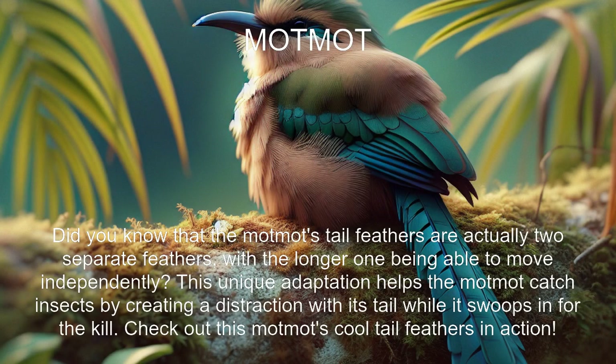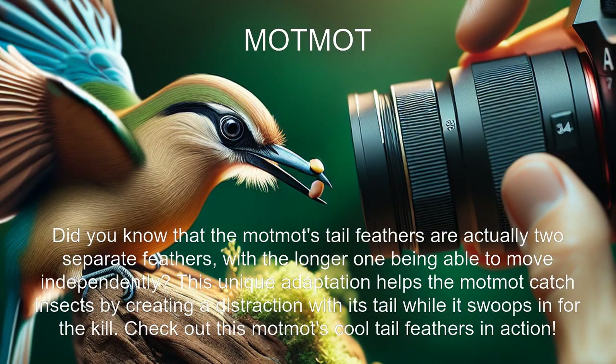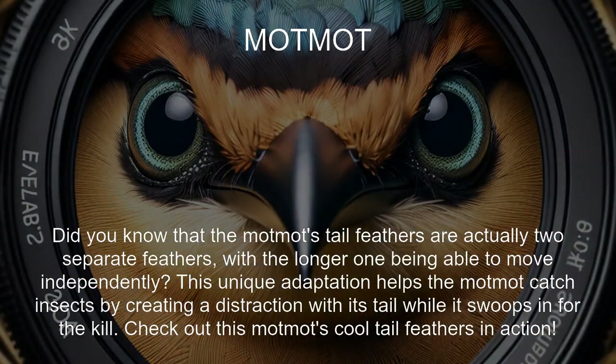Did you know that the Motmot's tail feathers are actually two separate feathers, with the longer one being able to move independently? This unique adaptation helps the Motmot catch insects by creating a distraction with its tail while it swoops in for a kill.